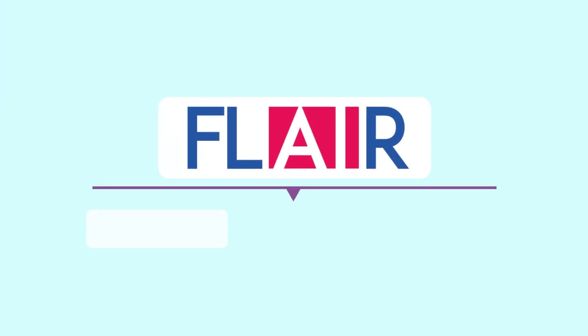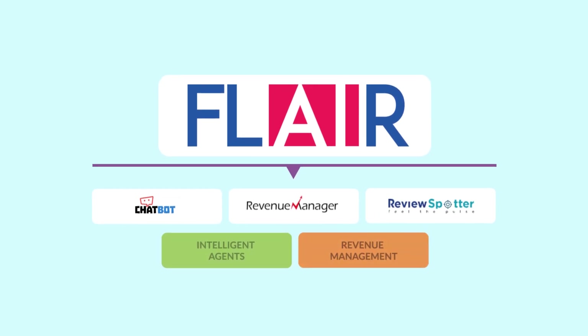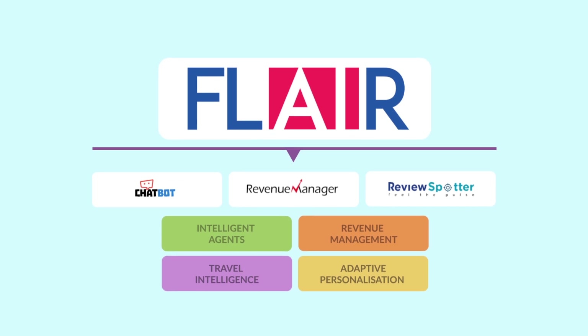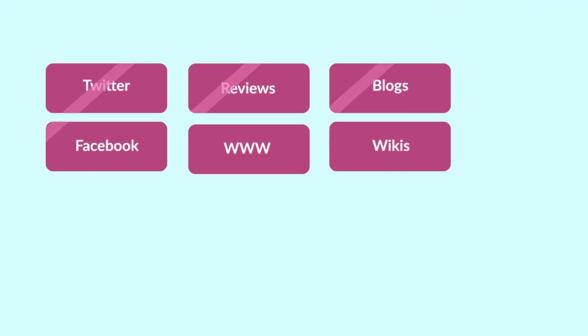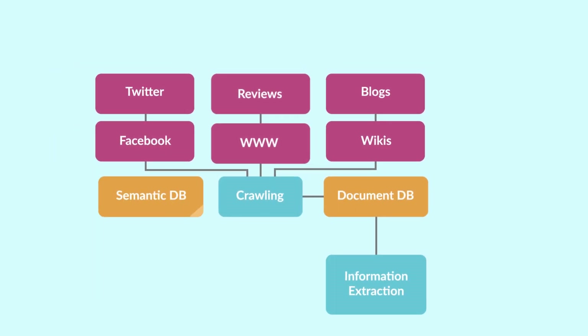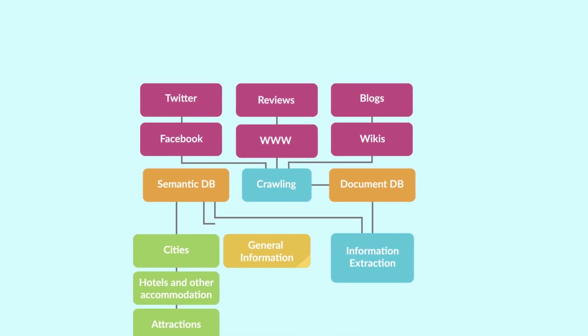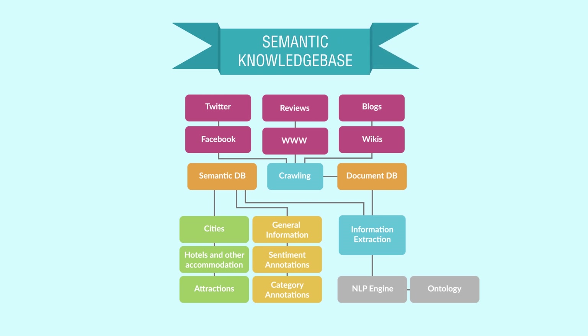So CodeGen have developed Flare, an AI product framework to help travel operators leverage every byte of data to uncover insights that can be used to increase conversion rates. Flare is driven by an intelligent semantic knowledge base that mines free text sources using AI, natural language processing, machine learning and deep learning to harness semantic information.